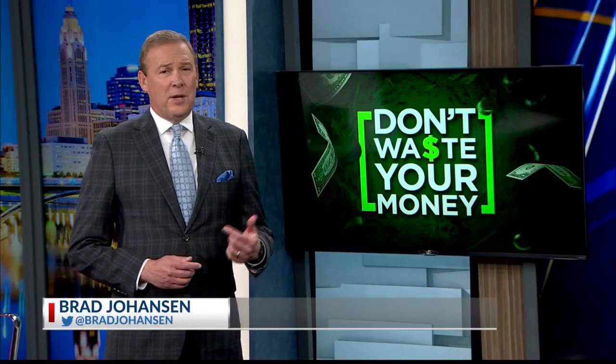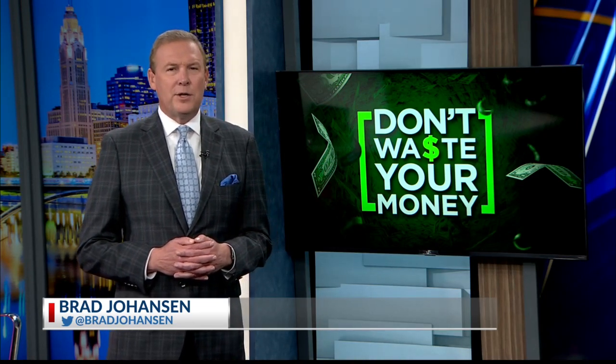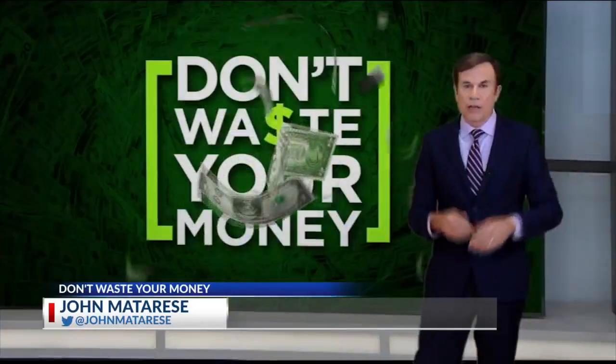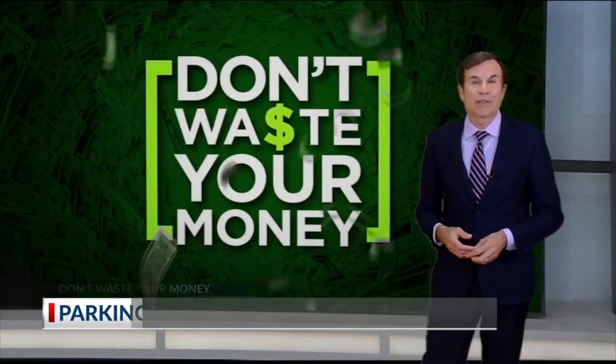Almost as bad as getting a penalty for a mistake is being shamed for it, and now some parking lots are publicly shaming drivers for violations. NBC4 Consumer Reporter John Mattarise explaining it to you so you don't waste your money. Ever parked illegally? That often leads to a ticket or a tow, but now some parking lot owners are turning to something called the sticker of shame.